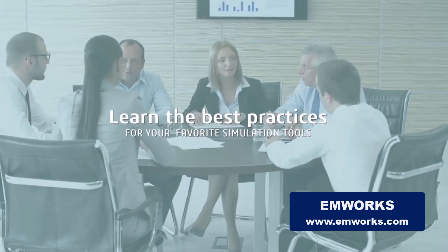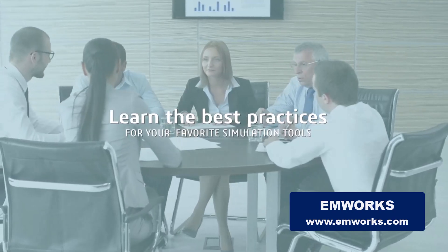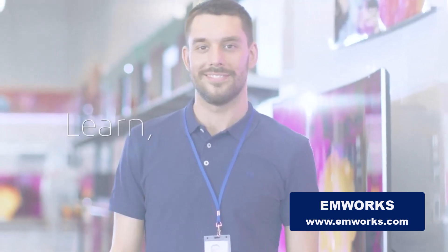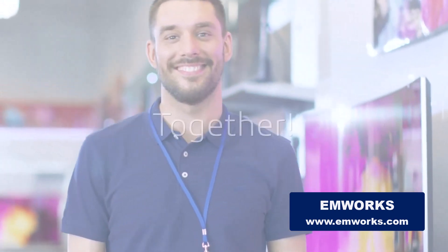Remember, in the world of electromagnetic phenomena, you're not alone. With EMWorks, you have a guide, a partner, a solution. The future is here, and it's electrifying. Welcome to EMWorks.